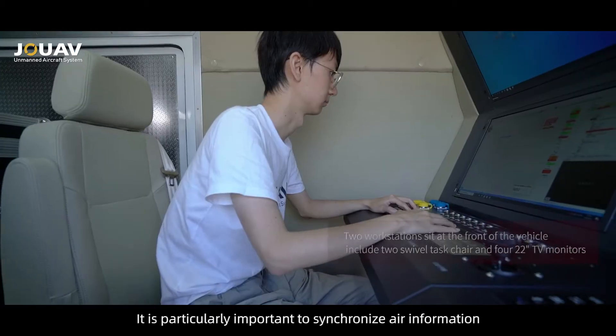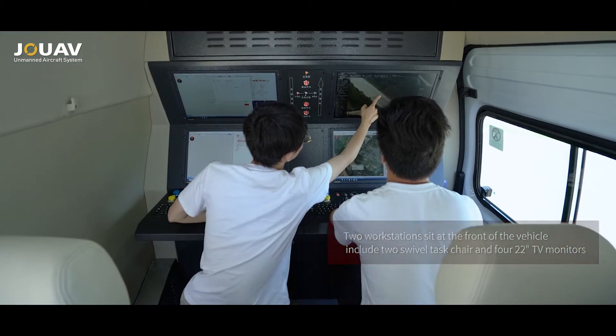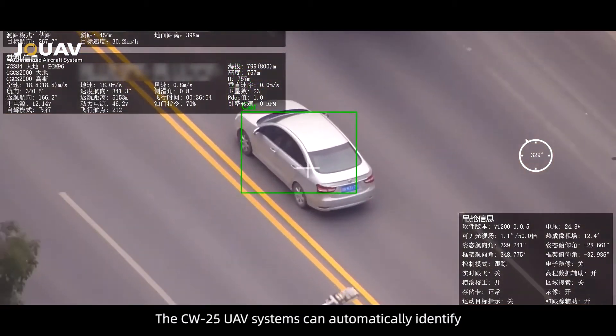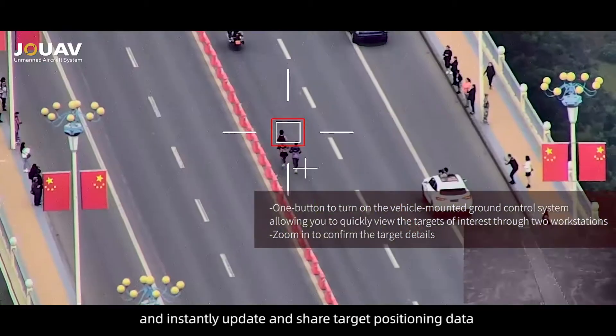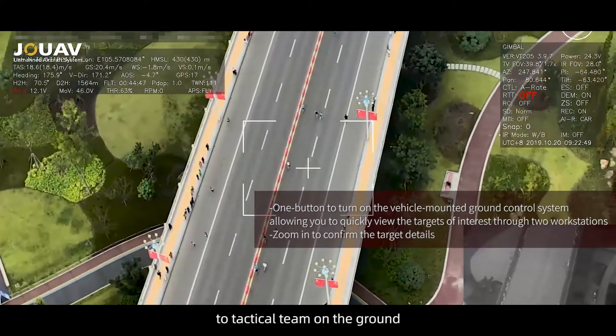It is particularly important to synchronize air information to the ground command center during operations. The CW 25 UAV systems can automatically identify, lock, and track moving targets, and instantly update and share target positioning data to the tactical team on the ground.